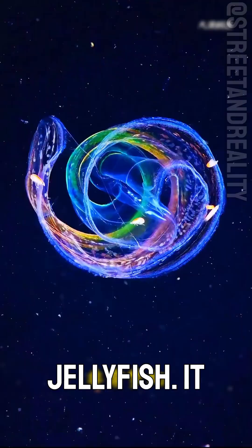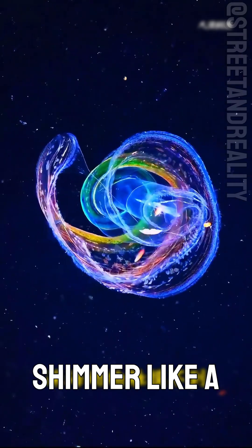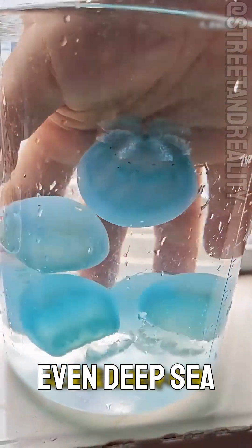Can this jellyfish be touched? This is the loving jellyfish. It glows with a rainbow shimmer, like a dream drifting in the sea, but it's highly poisonous. Even deep-sea creatures can't touch it.